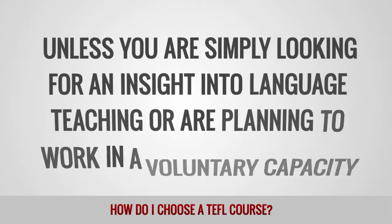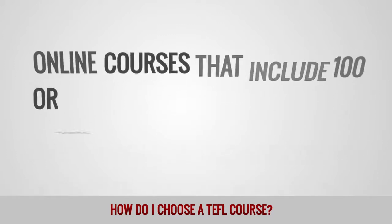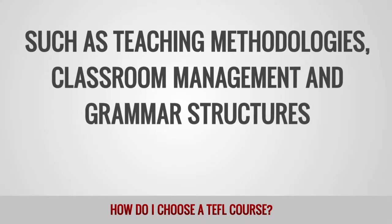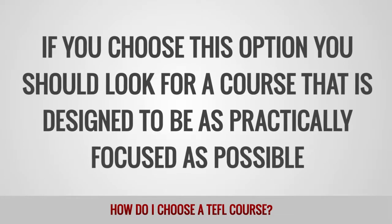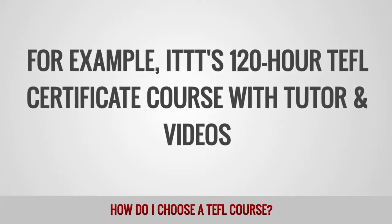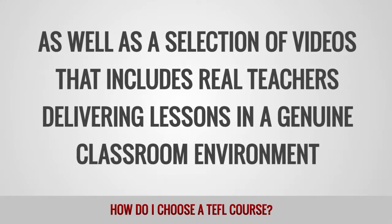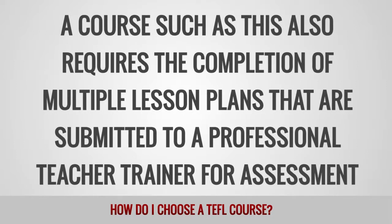Unless you are simply looking for an insight into language teaching or planning to work in a voluntary capacity, short courses are probably not for you. Online courses that include 100 or 120 hours of instruction are a good option for many people as they are generally affordable and should provide a solid grounding in areas such as teaching methodologies, classroom management and grammar structures. If you choose this option, look for a course that is designed to be as practically focused as possible. For example, ITTT's 120-hour TEFL certificate course with tutor and videos provides all the theoretical knowledge required by a novice teacher, as well as a selection of videos that includes real teachers delivering lessons in a genuine classroom environment, and requires the completion of multiple lesson plans submitted to a professional teacher trainer for assessment.